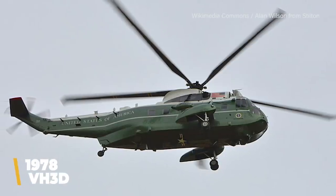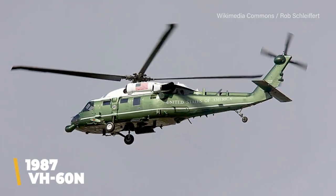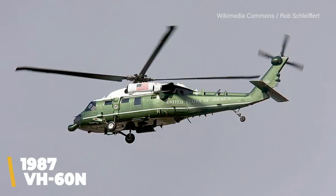New copters were added to the fleet, including the VH-3D in 1978 and the VH-60N in 1987, with all aircraft regularly updated for safety and efficiency.